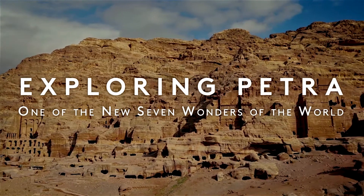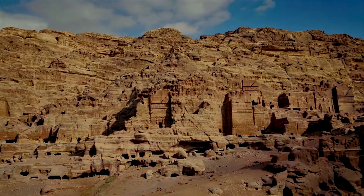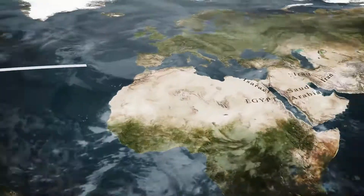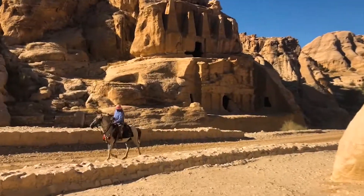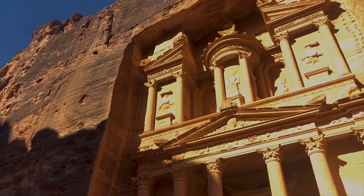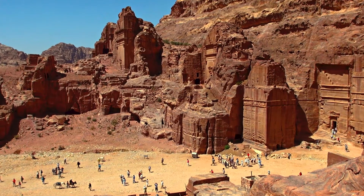Ancient, awe-striking and extraordinary, Petra has been named one of the new Seven Wonders of the World for good reason. Sandwiched between Iraq, Syria and both the Red and Dead Seas, and located amid rugged desert canyons and mountains, this sprawling prehistoric site is both Jordan's biggest tourist attraction and one of the oldest cities on earth.